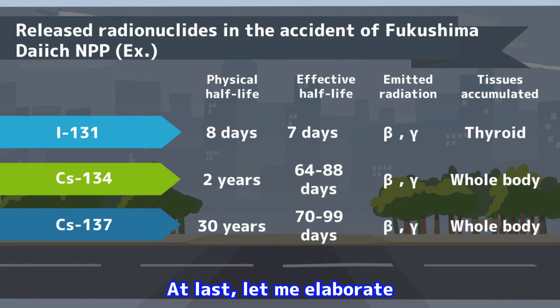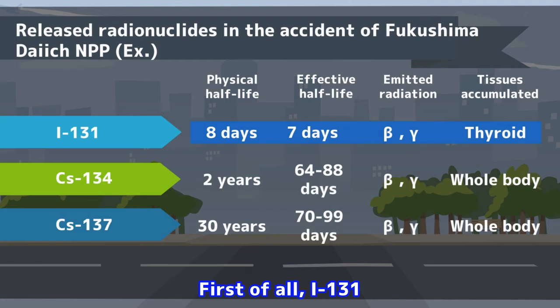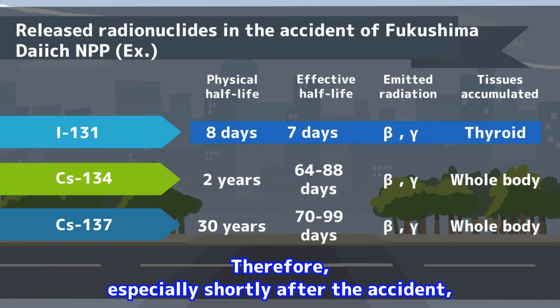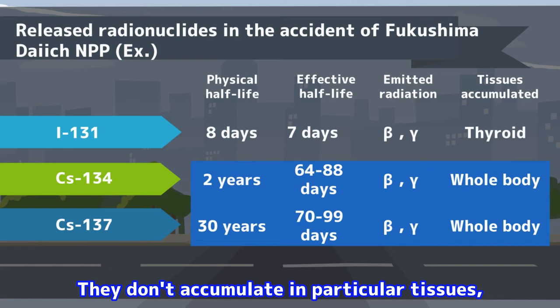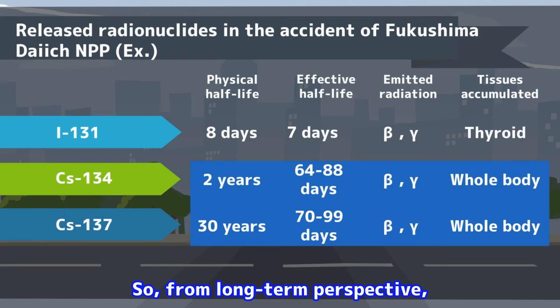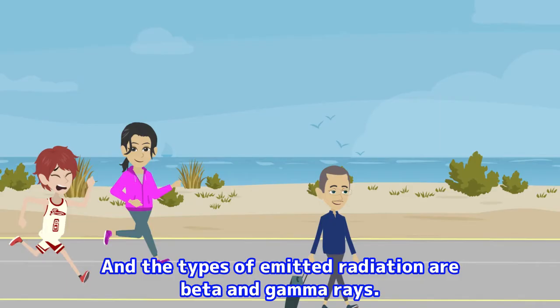At last, let me elaborate on the other characteristics of the three kinds of radionuclides which we need to especially care about. First of all, iodine-131 has a relatively short effective half-life, but it has the characteristic to be likely to accumulate in the thyroid. Therefore, especially shortly after the accident, we need to pay attention to exposure by beta-ray and gamma-ray. The meaning of effective half-life will be explained in another lecture. For the next, radioactive cesiums — they don't accumulate in particular tissues, and the effective half-life is around a couple of months. From a long-term perspective, we especially need to care about cesium-137, and the types of emitted radiation are beta and gamma rays.